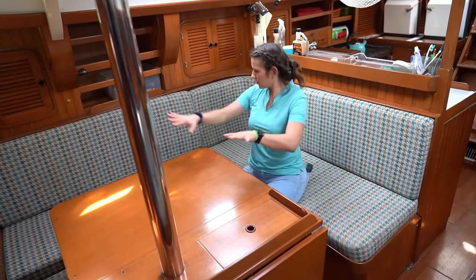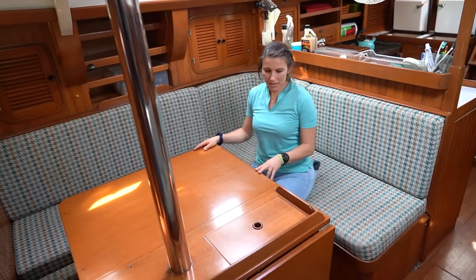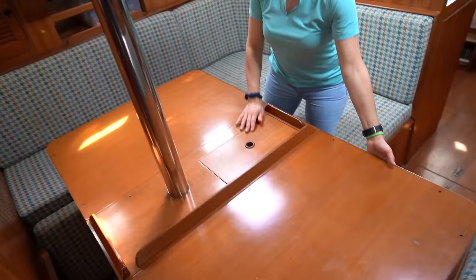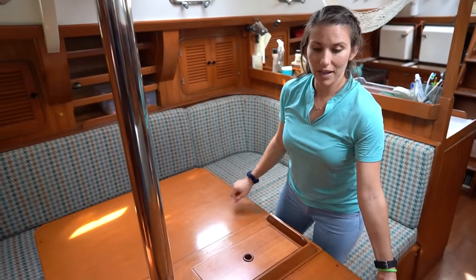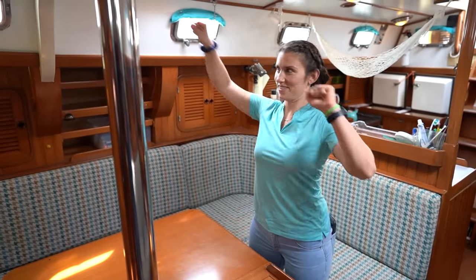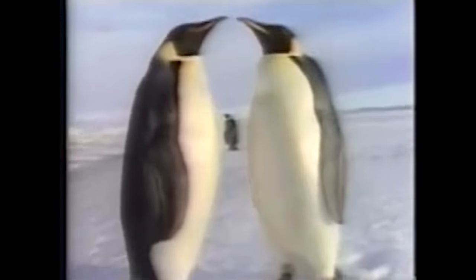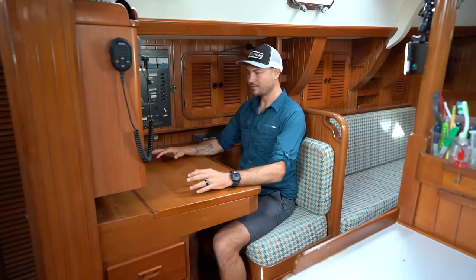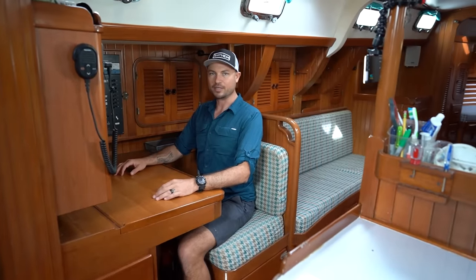If we're going to be working full-time and homeschooling potentially two kids, this little area is snug but really big, and the table is pretty substantial. It opens up to give all this area to have fun, learn, and host guests. The nav station is really big — I could definitely sit here ergonomically, work on the computer all day, and be comfortable.